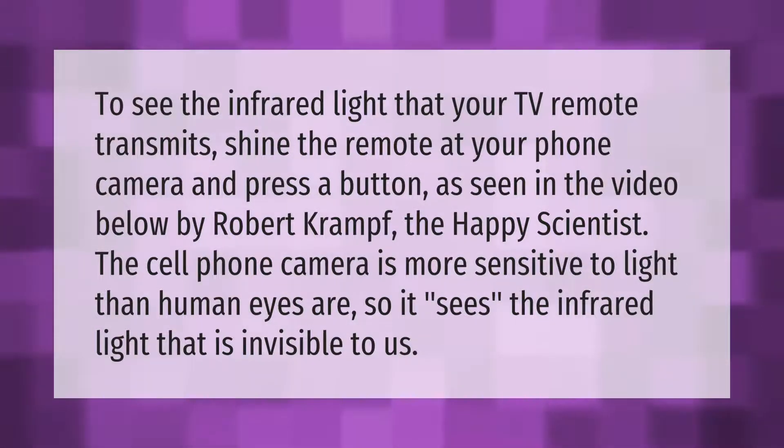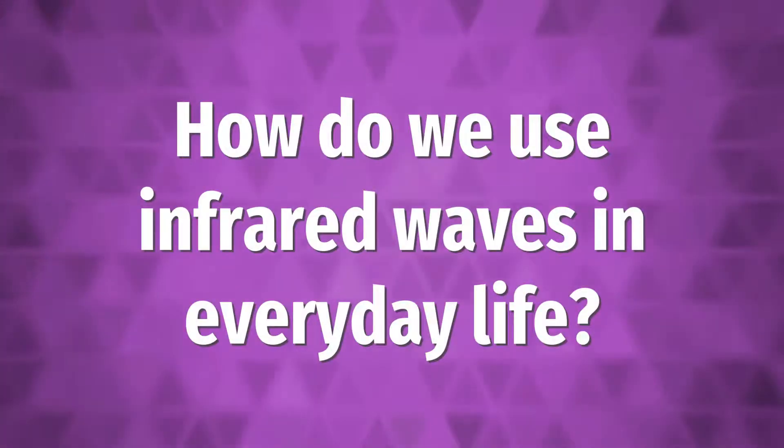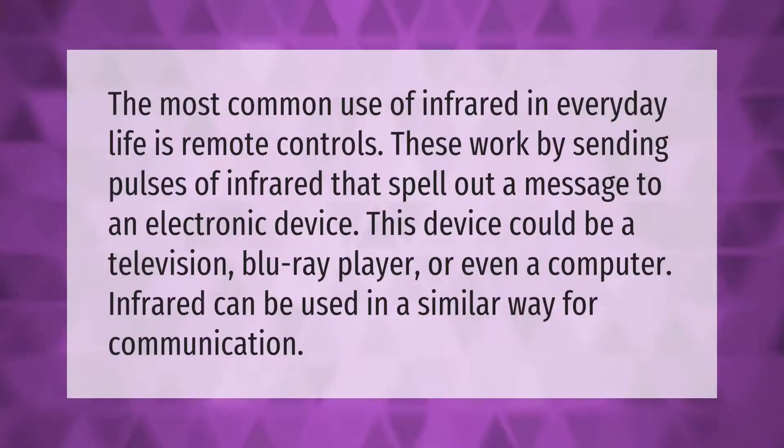The most common use of infrared in everyday life is remote controls. These work by sending pulses of infrared that spell out a message to an electronic device. This device could be a television, Blu-ray player, or even a computer. Infrared can be used in a similar way for communication.